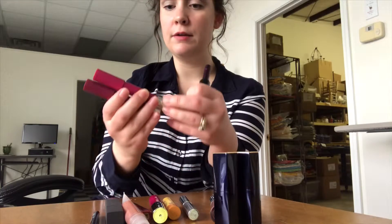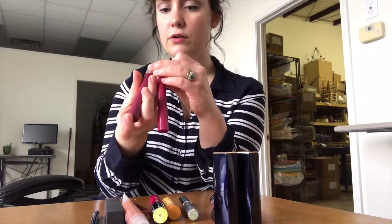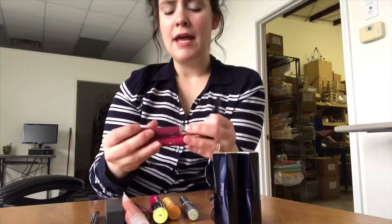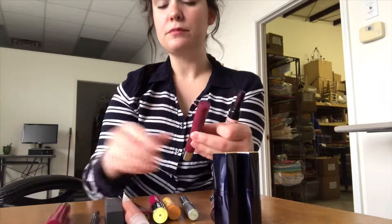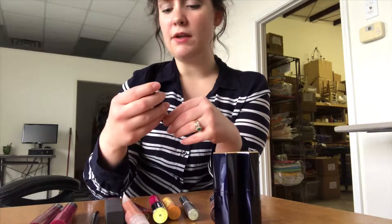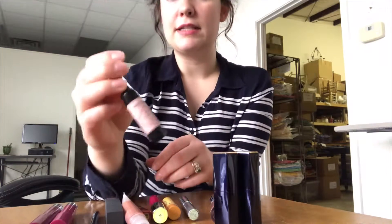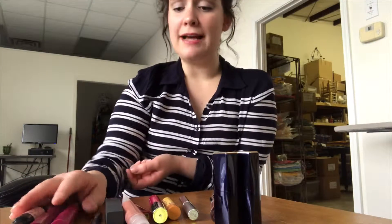These two Revlon Balm Stains in Smitten Empire and Crush Big Wine — they're really nice colors. I'm wearing this one on my lips right now. They're hydrating and the pigment lasts a long time. And then I also have this waterproof lip gloss in some kind of burgundy color. It's kind of strange because it goes on unevenly, but the color lasts.